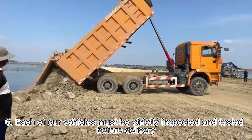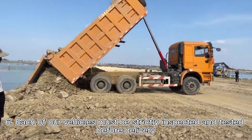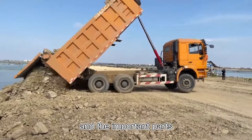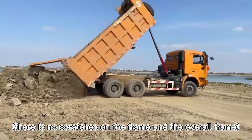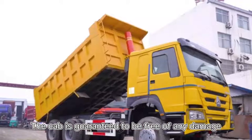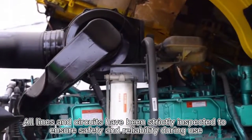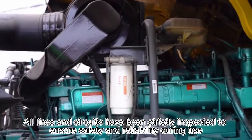Six, each of our vehicles must be strictly inspected and tested before delivery. As for the important parts, there are no scratches on the frame and the overall frame is intact. The cab is guaranteed to be free of any damage. Our lines and circuits have been strictly inspected to ensure safety and reliability during use.